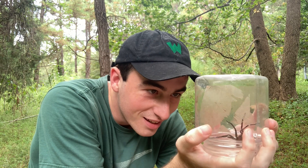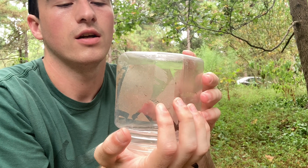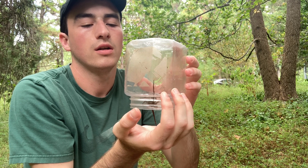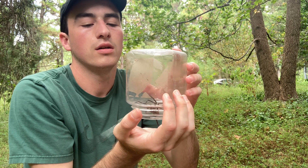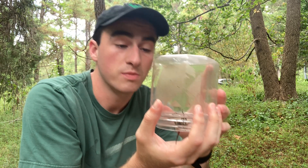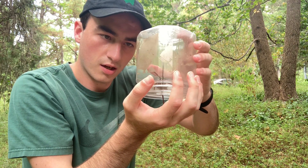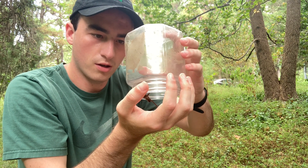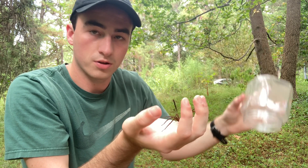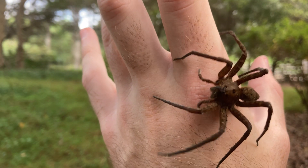I can see so many people just being like, you're absolutely insane. She really does not want to be on the hand. I've used sticks for these guys before — they usually don't like to be on the hand. I'm trying to be as careful as possible. There you go. Giant spider on my hand.